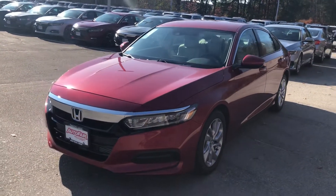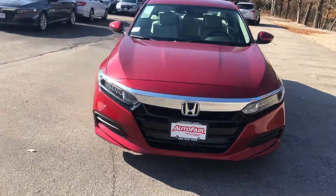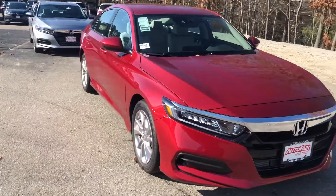Hello Alana, Nick here from AutoFair Honda. Just want to get you a quick video on the car you inquired about online. This is a 2018 Honda Accord LX.